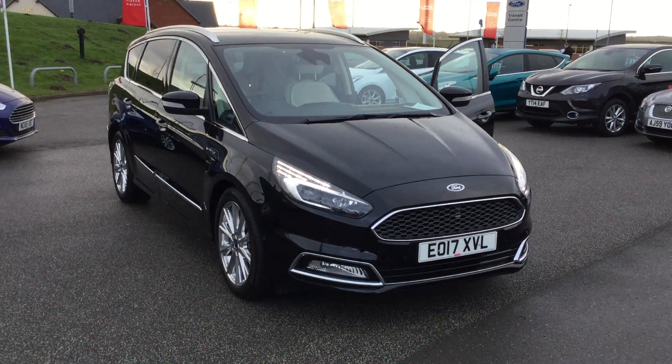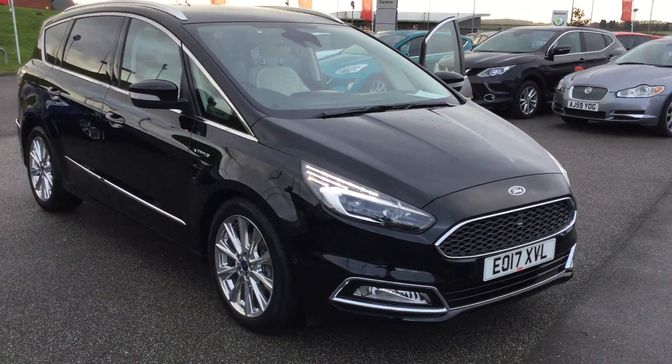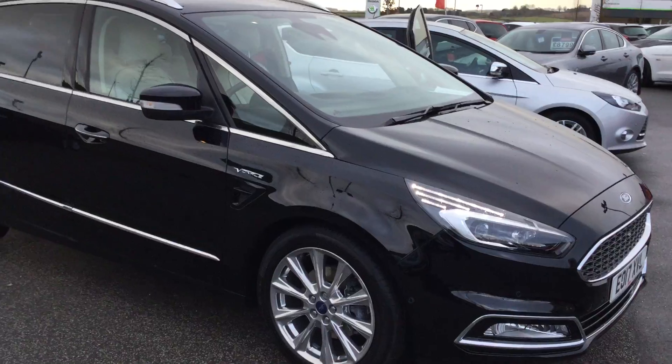Hi folks, Mark Hayes here from Perry's Mansfield. Today's featured car is this Ford S-Max Vignali 2.0-litre diesel, 210 brake horsepower, five-door, featuring the PowerShift gearbox.